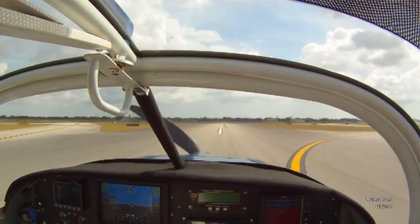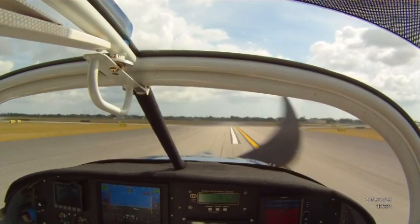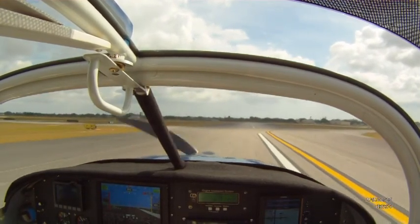8-2-1 Terra Delta, midfield, right downwind for the option. Cessna 8-2-1 Terra Delta, extend downwind. 8-2-1 Terra Delta, extending downwind.